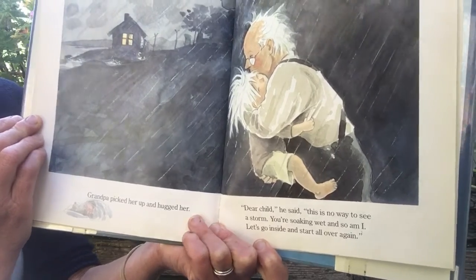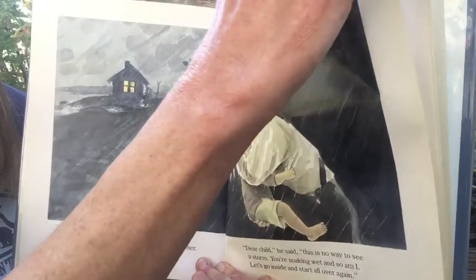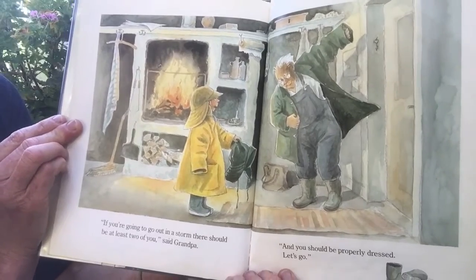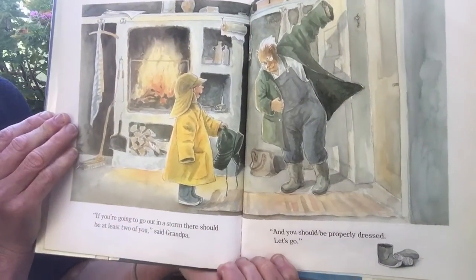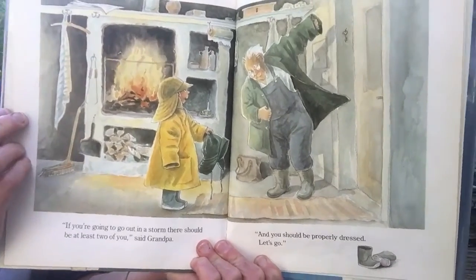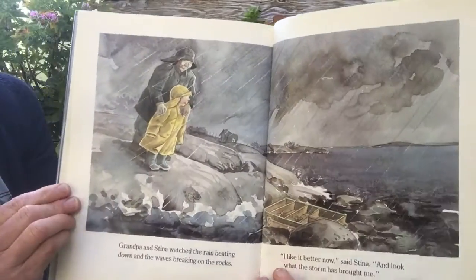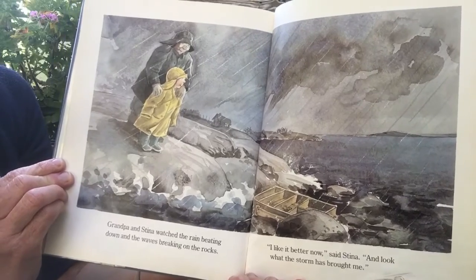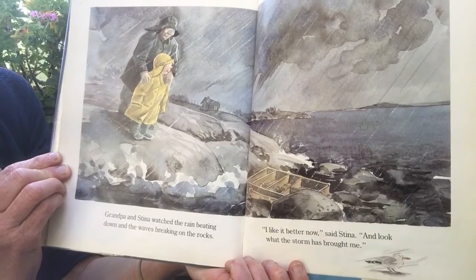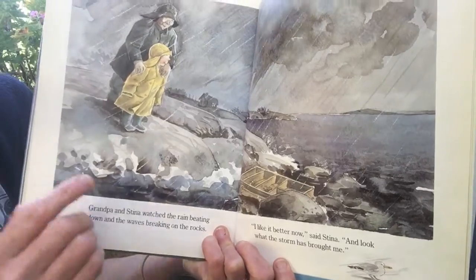"Let's go inside and start all over again. If you're going to go out in a storm, there should be at least two of you," said Grandpa. "And you should be properly dressed. Let's go!" Grandpa and Steena watched the rain beating down and the waves breaking on the rocks. "I like it better now," said Steena. "And look what the storm has brought me!"